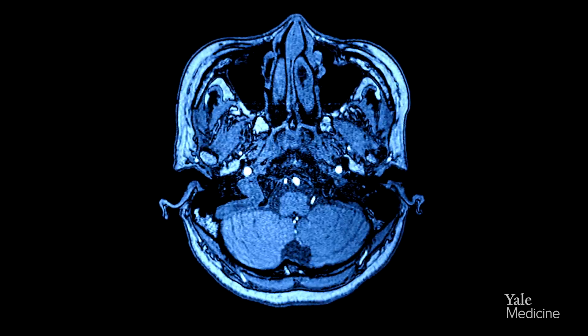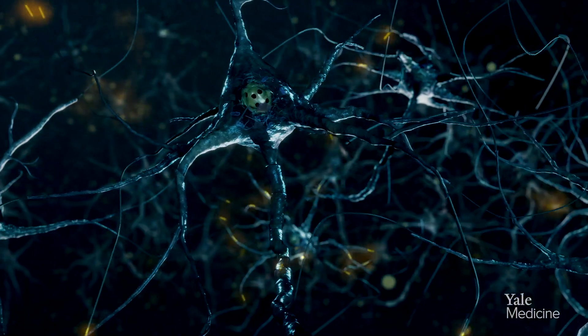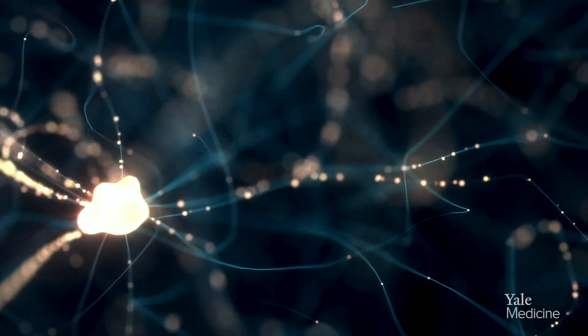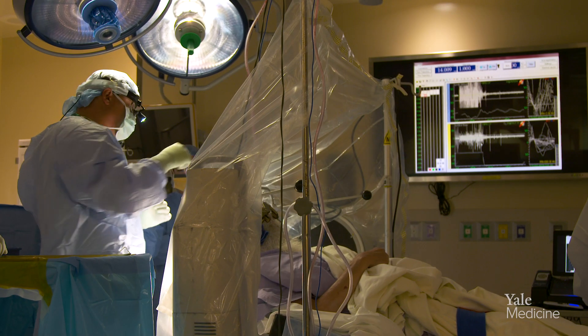These recordings from the brain give us information about how well we're getting the electrode in the right location. We're delivering a high-frequency pulse stimulation train that's constant to a particular part of the brain, and what we know from studying neurons is that if you stimulate neurons at really high frequency, they lose their ability to fire.